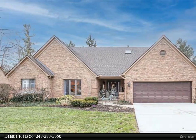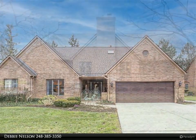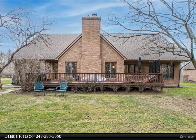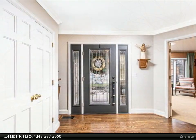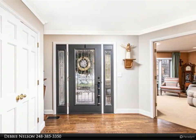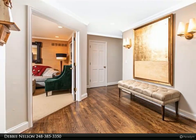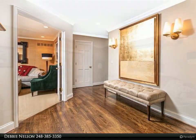Pristine executive condo remodeled from top to bottom in 2020, for lease or sale in Dover Woods at 14 Mile and Losser. Condo features hardwood floors throughout, first floor master suite with two walk-in closets, and luxurious master bath with marble soaking tub and handicap accessible walk-in shower. Living room with gas fireplace and new automatic blinds.